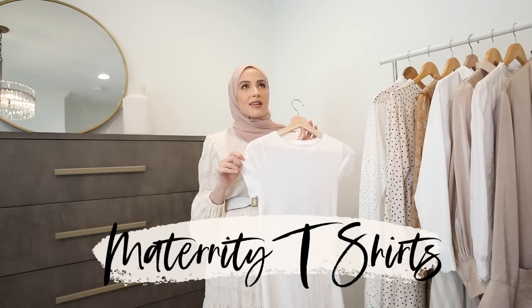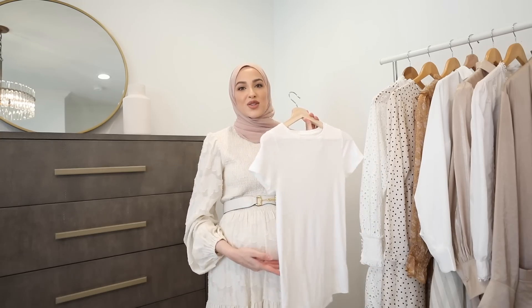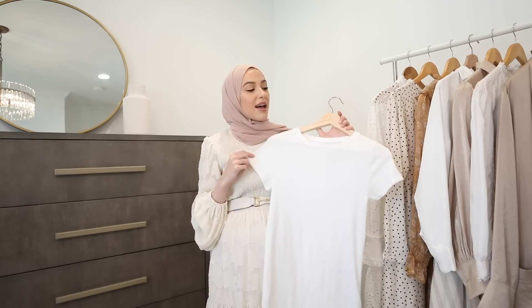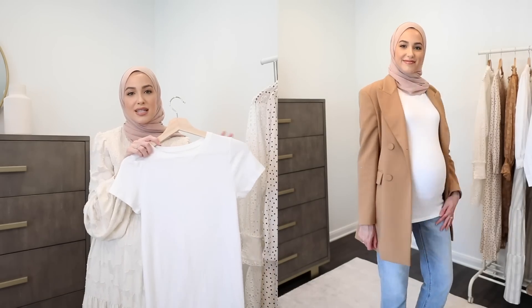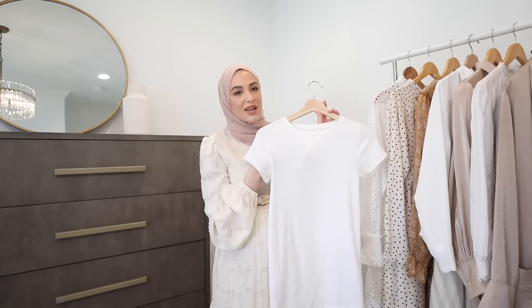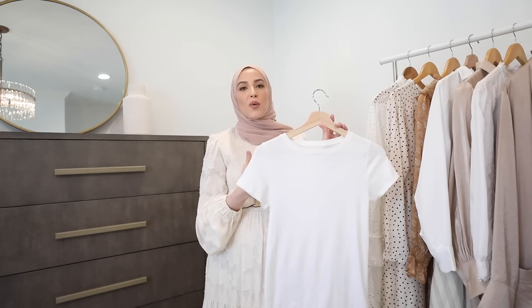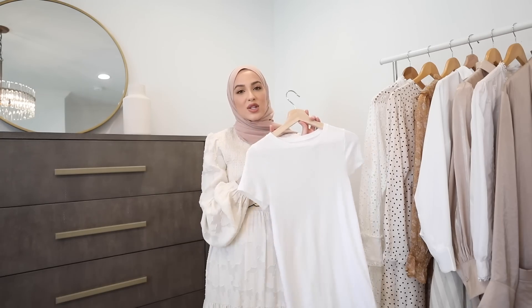Let's talk maternity t-shirts. These aren't as essential at the very beginning of your pregnancy, but when your bump gets bigger and your shirts start seeming shorter, you'll definitely want some. I love these from Target — the Ingrid and Isabel line. I love that they have the high neck and no ruching on the sides, so you can still wear them after pregnancy and they don't look like a maternity shirt. They're just longer to fit your bump, not sheer, and they're super affordable. I stocked up on about five. They come in black and I believe long sleeve for wintertime as well.